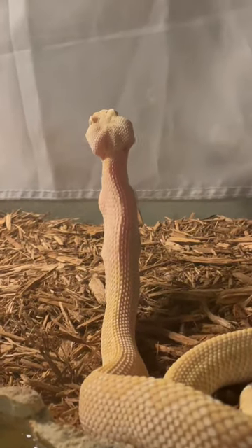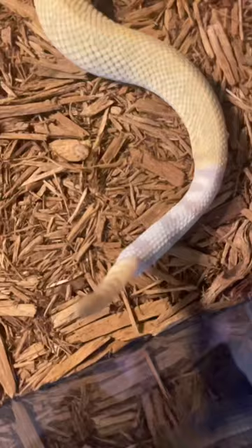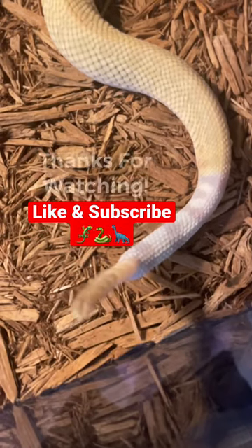Anyway, within a few minutes, Bojangles had pretty much finished his mouse. Thank you so much for watching. If you enjoyed this, make sure to like and subscribe for daily videos.